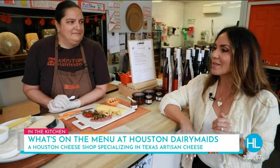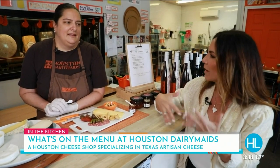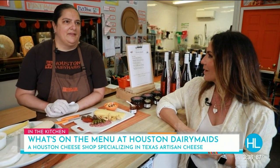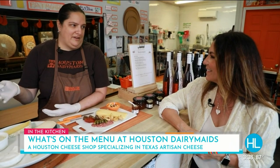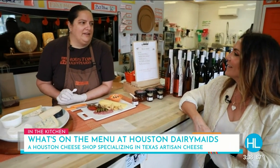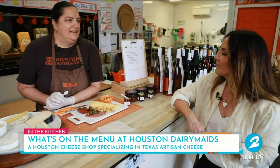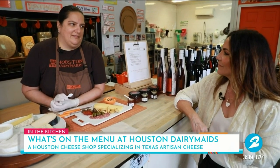I love the fact that you guys really focus on Texas cheeses and local cheese — that's kind of a priority for you. Yeah, the owner's intention when she started this cheese business was to bring Texas cheeses to the Houston market. There wasn't really much fanfare about it before, but now they're getting a lot more limelight, which is lovely.